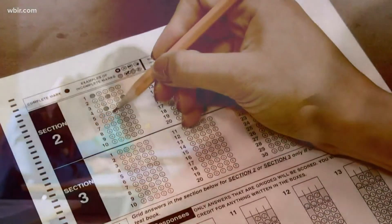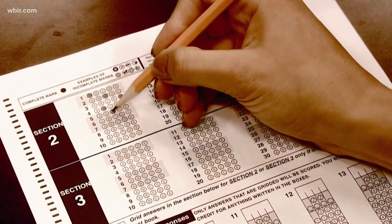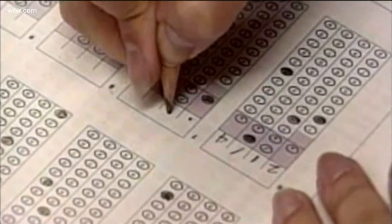Some test prep tips include improving reading speed to 250 to 300 words per minute and doing online practice tests. Kevin also recommends reviewing basic grammar and math rules, because by your junior or senior year you're at advanced levels — go back over the simple stuff.